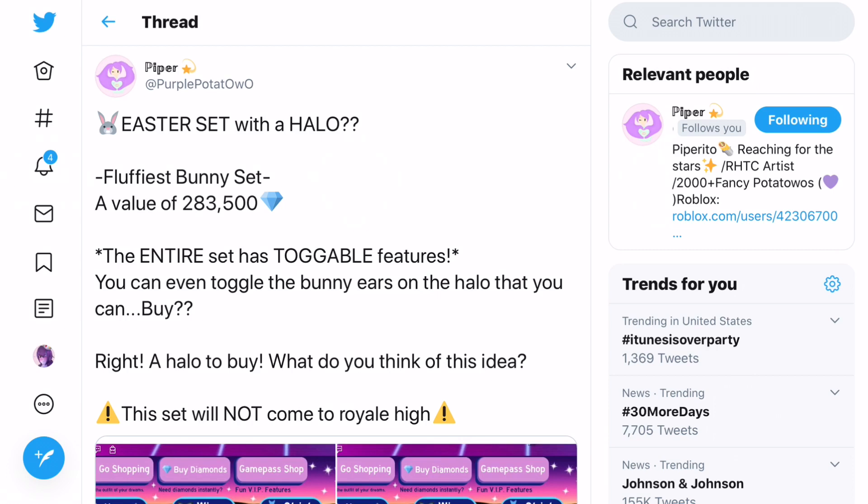Hello Gamers! Today we are going to be reacting to some new real hype concepts that have been made and shown over on Twitter.